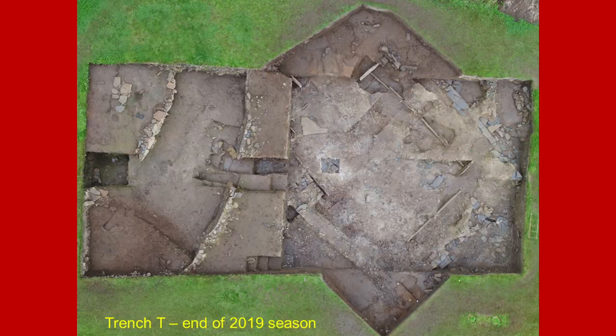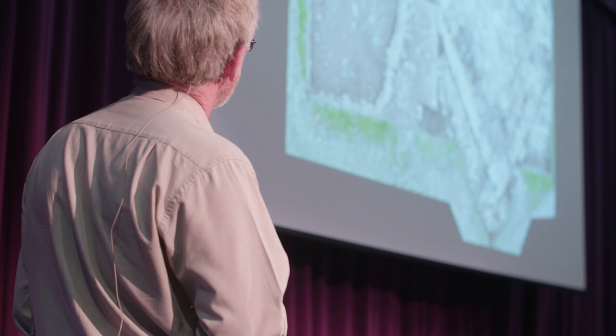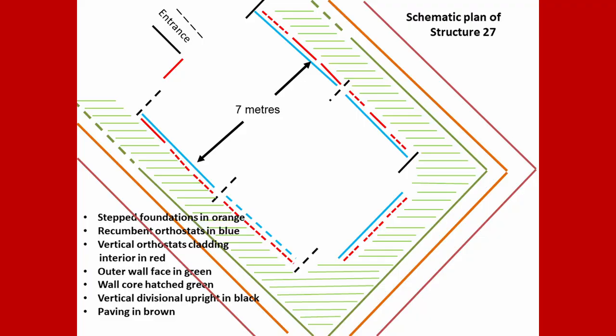This is Trench T, which was abandoned for a couple of years — 2020 and 2021 — due to COVID and other reasons. But last year we got back for another exciting season. And although this is what it was like at the end of 2019, by the end of last year, this is what it looked like. Perhaps not much difference to many people, but in fact an awful lot was accomplished. Last year we did hope to get down onto the floor deposits within Structure 27, but due to the complexity of the archaeology, we didn't quite make it.